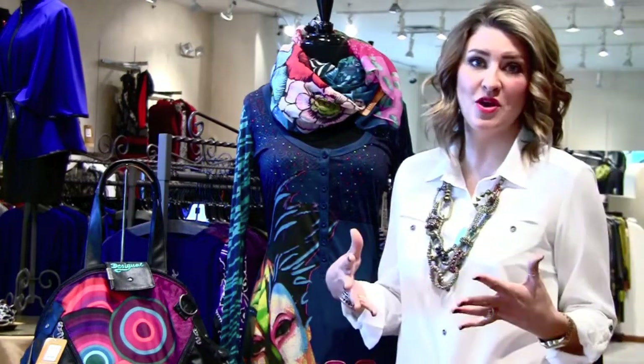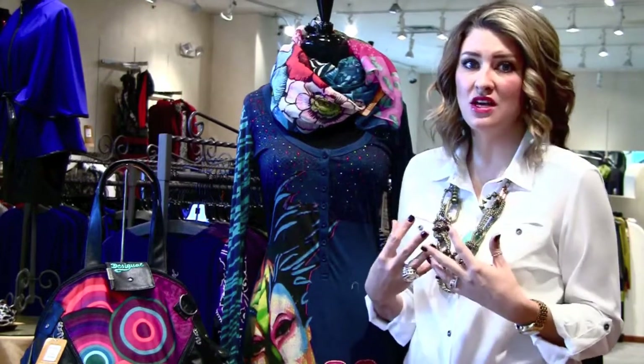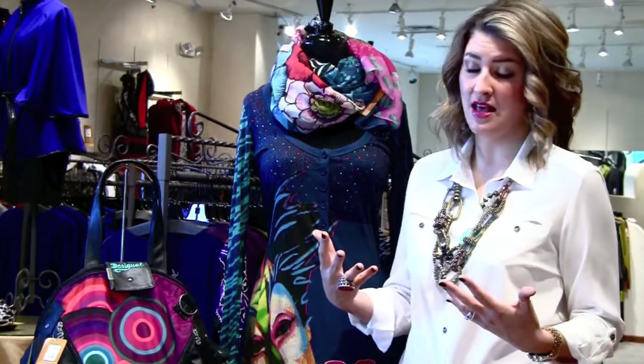Desigual is a line from Barcelona, Spain and it is amazing. What I love about it is that they love color, they love comfort, they love print and it's just a really special unique collection and nobody is doing anything like it.